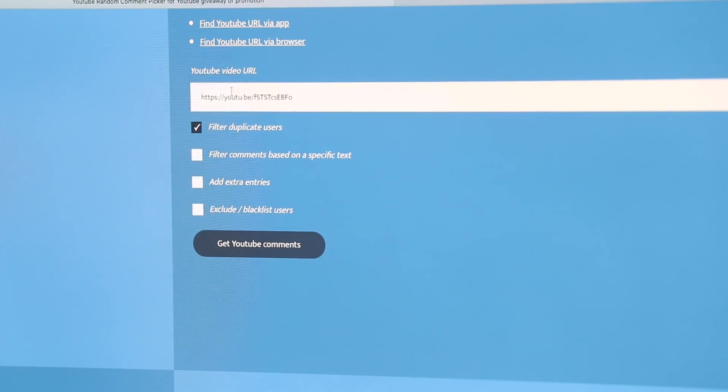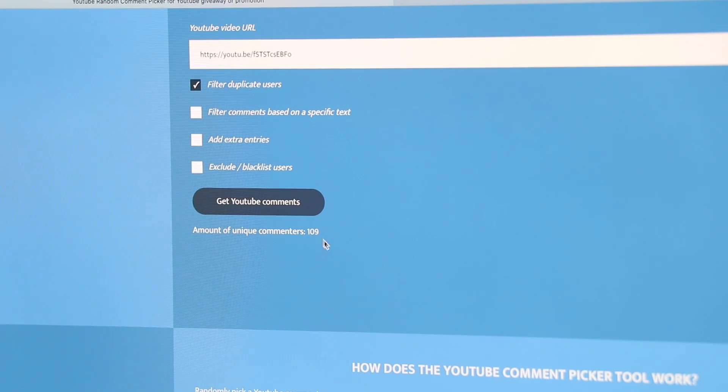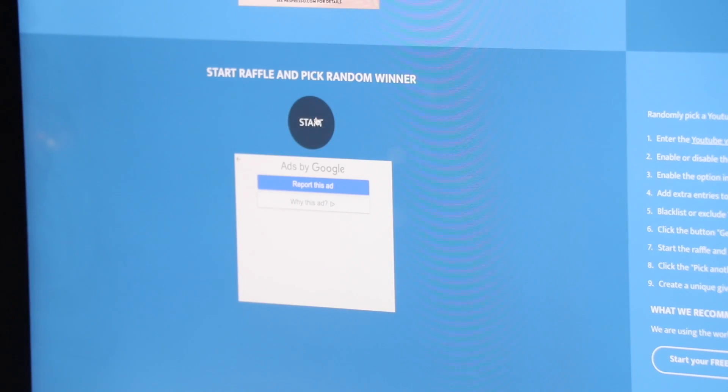It is time to announce the winner of the back-to-school giveaway. We have the YouTube URL from the entry video and we're going to get our comments. Looks like we had 109 entries — thank you all so much for entering, and now it is time to pick our winner.